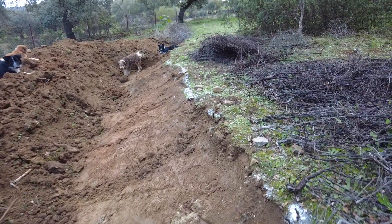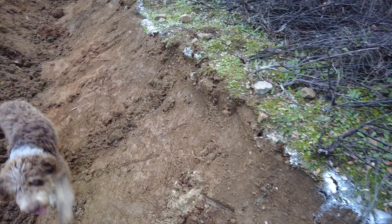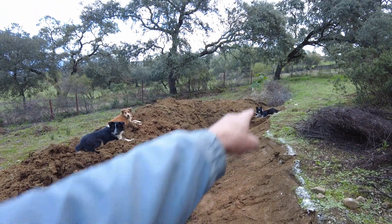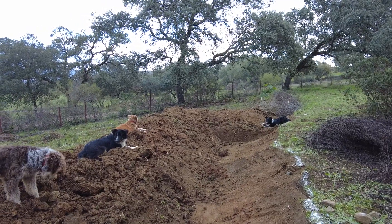Not too much topsoil — perhaps 10 centimeters — and then the clay starts. That is the smaller swale. There's also a canal coming down, so hopefully this will fall nicely.